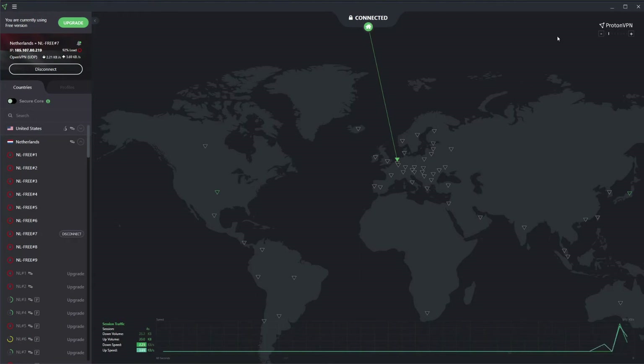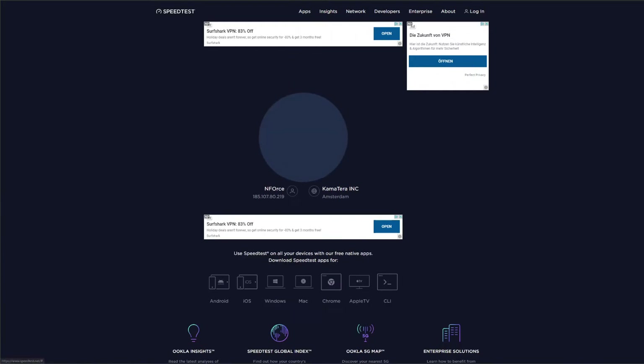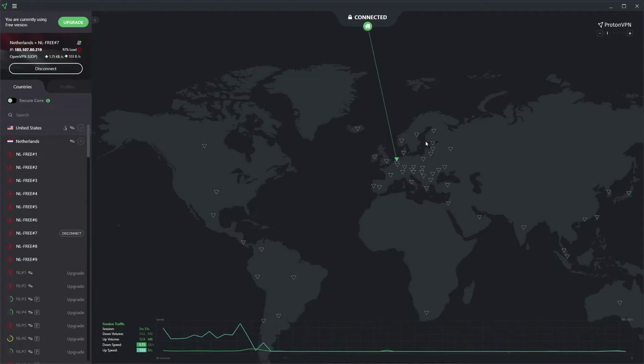With the Dutch IP address in place, we minimize the window and return to the speed test. We can see we're using a server in Amsterdam, so we click go to initiate the test. The speed test results are really, really bad — exceptionally bad. Although the ping isn't very high, our download and upload speeds are severely decreased, making ProtonVPN not suitable for torrenting or streaming.